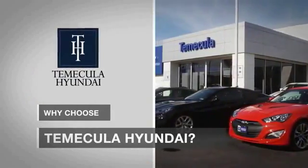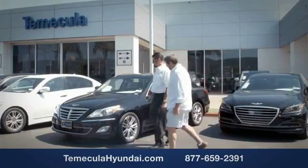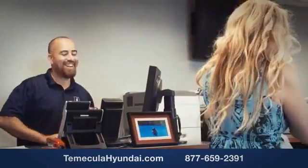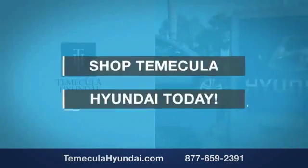Why choose Temecula Hyundai? It's simple — experience. Buying a car is a big financial decision and knowing you're working with a team you can trust is important. We want you to know that customer satisfaction is our top priority. You want to work with a team that has integrity and passion. You want to buy from people you can trust. Shop Temecula Hyundai today.